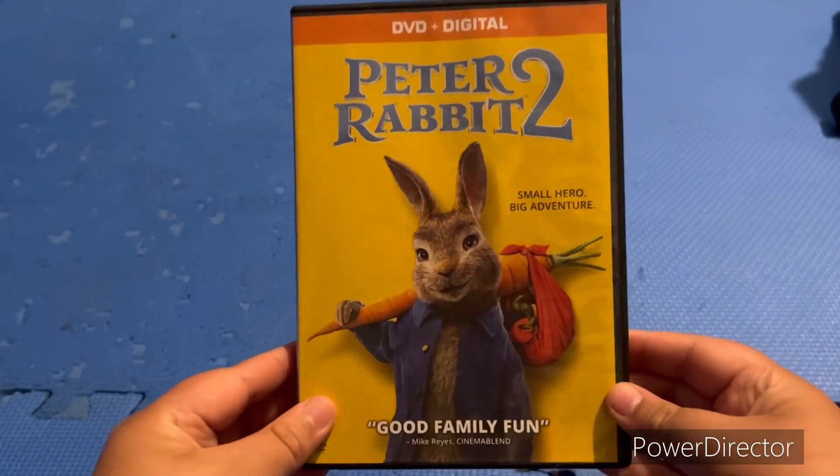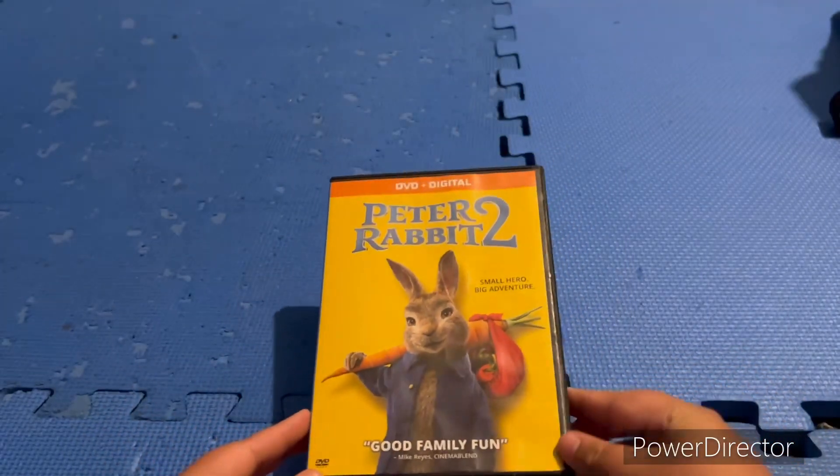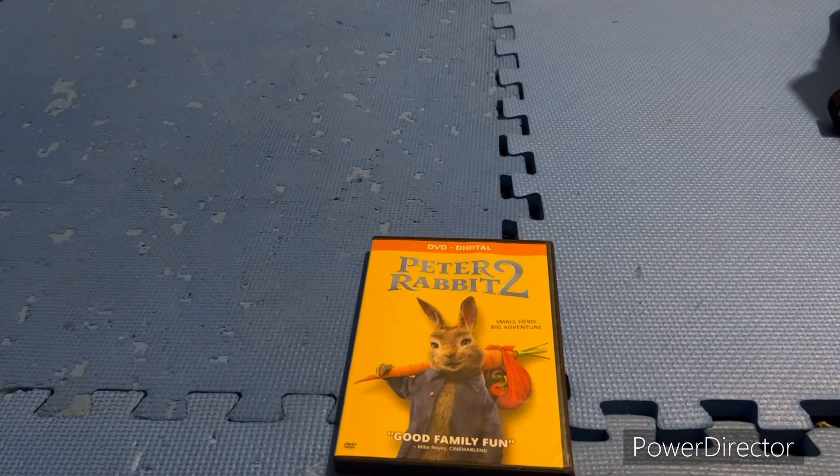So that was my unboxing of Peter Rabbit 2. Thank you guys so much for watching. Don't forget to subscribe, like, and share with your friends. Until next time, goodbye!